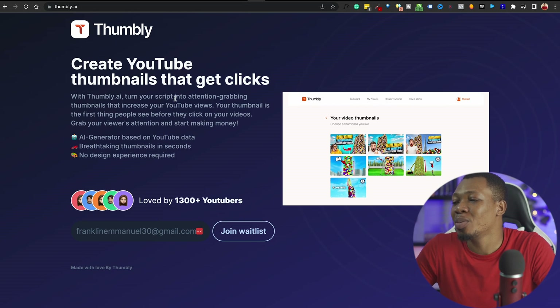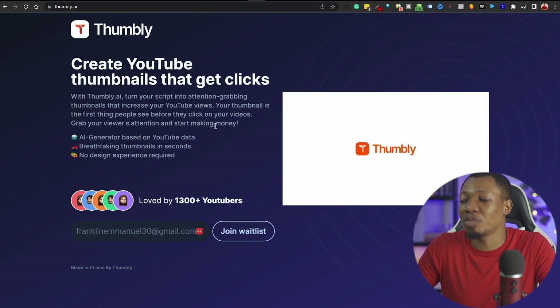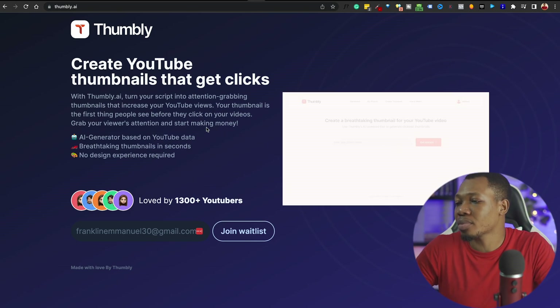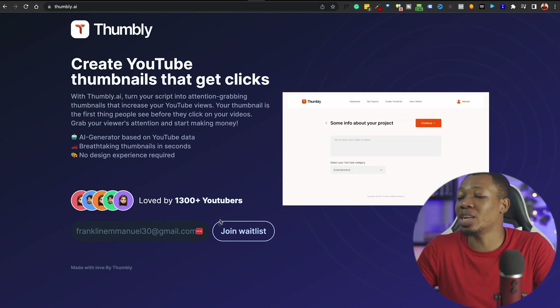This is exactly why Tombly is here — with a couple of prompts, this AI tool is able to generate a thumbnail for you, one that is clickable, one that is engaging, and one that will get you more views and make you more money from these online platforms. With Tombly AI, you can turn your script into an attention-grabbing thumbnail that increases your YouTube views. This is currently on the waitlist, but I've been able to access the beta version and you can jump on it right now. I'm leaving the links of every AI tool in the description.